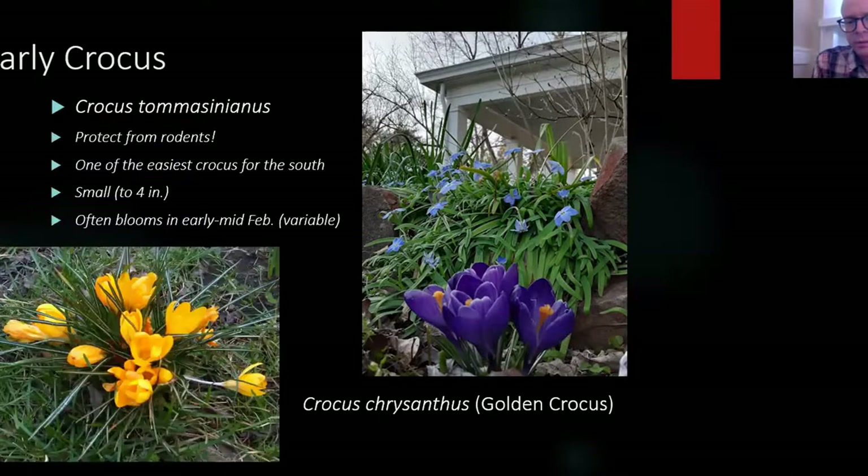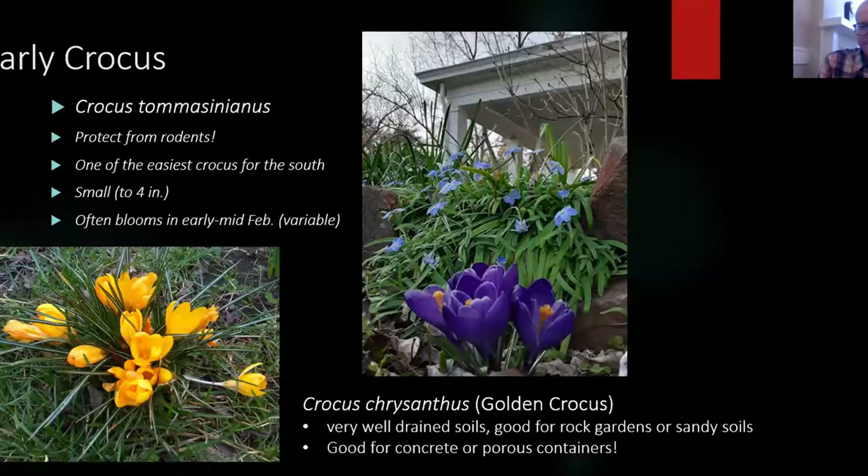The golden crocus, like mammoth and chrysanthus types, I've seen persist around homes. At my grandmother's house, she's had them for decades in a raised bed, and I think that's the key to their success — extremely well-drained soil. They cannot sit in standing water. They tend to do well in alkaline soil, which we typically don't have, but if you have a concrete foundation nearby, they can take that extra lime and alkalinity.